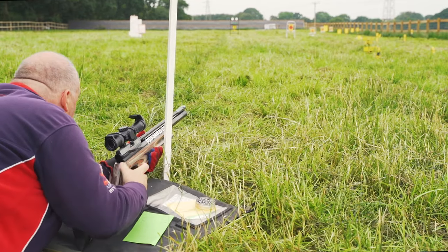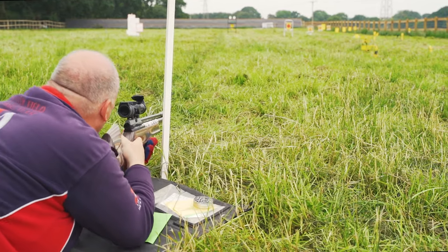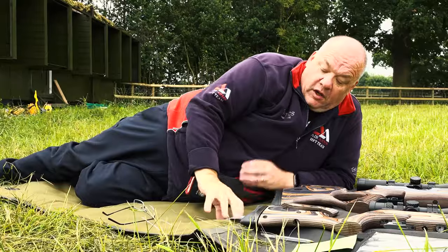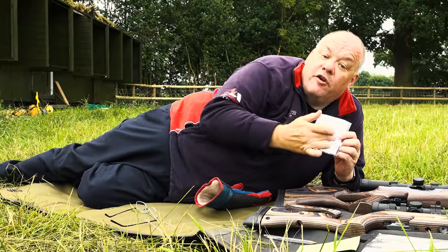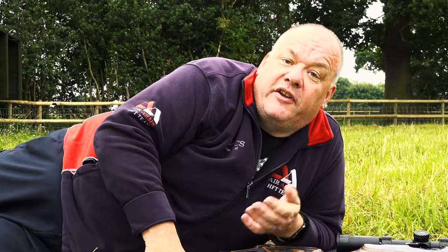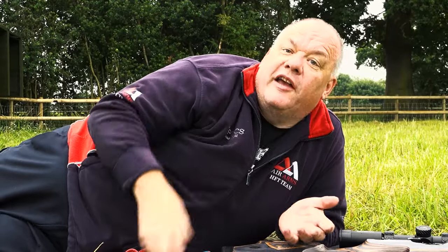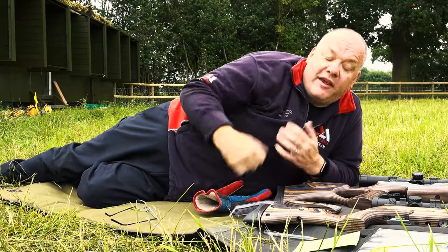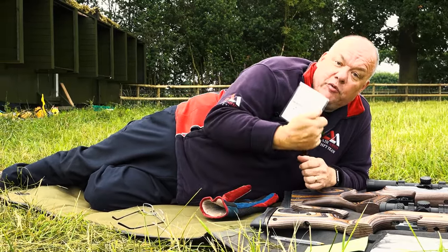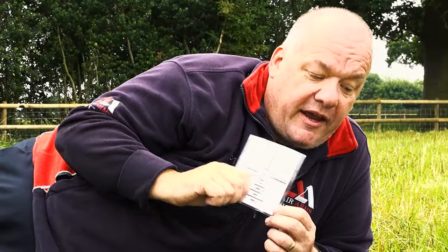Okay, so we're here on the range and this is where you'll get really good at HFT. The most important thing you can do is make up one of these: a range card. What you need to do is learn where your aim points are — 8, 10, 40, 35 — because in HFT you can't use a laser rangefinder or dial in. Everything has to be done by eye. So you need to know on your multi aim point reticle where your pellet is going to hit.